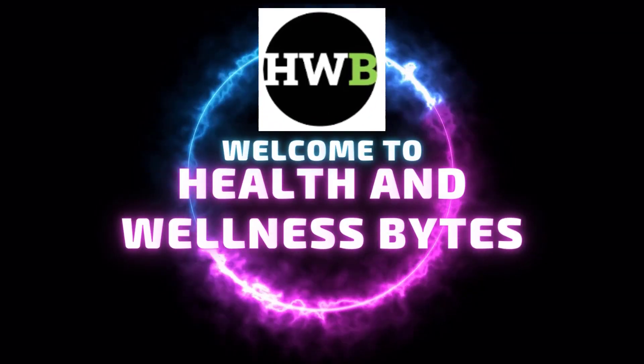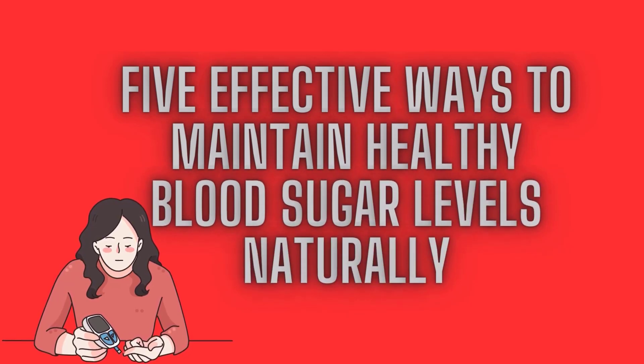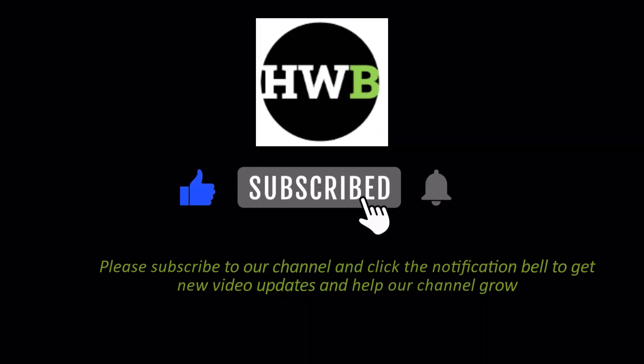Welcome back to our channel Health and Wellness Bites. Today, we're going to discuss 5 effective ways to maintain healthy blood sugar levels naturally. Before that, please subscribe to our channel and click the notification bell to get new video updates and help our channel grow.